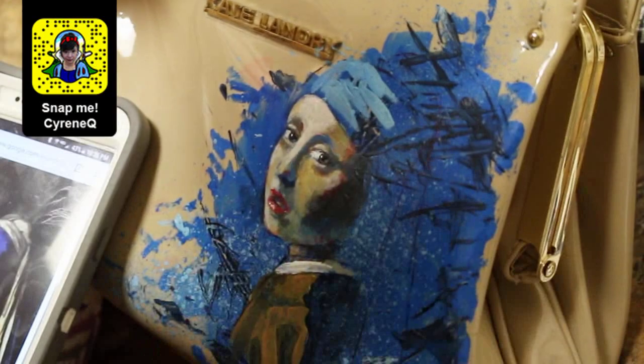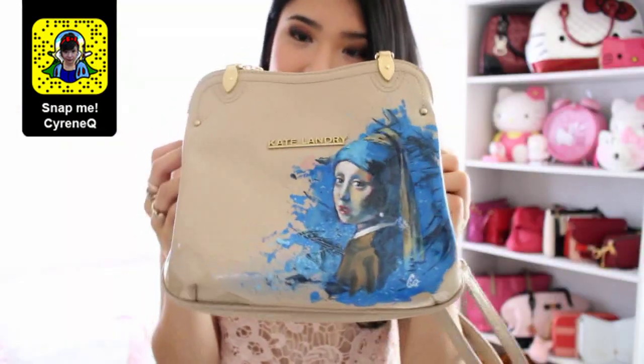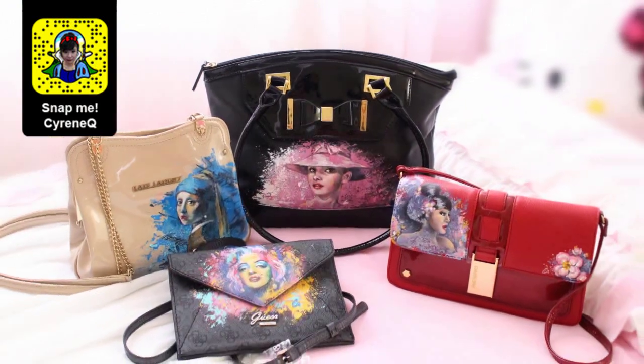About a month ago I started painting my handbag and I received a ton of positive feedback. So I painted more and more handbags and it started to grow into a series.